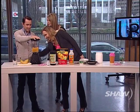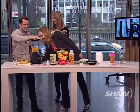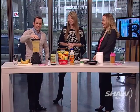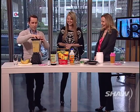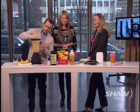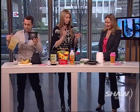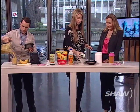Now we blend it up — there you go! And now you've got your smoothie. You can just pour it out and taste it.